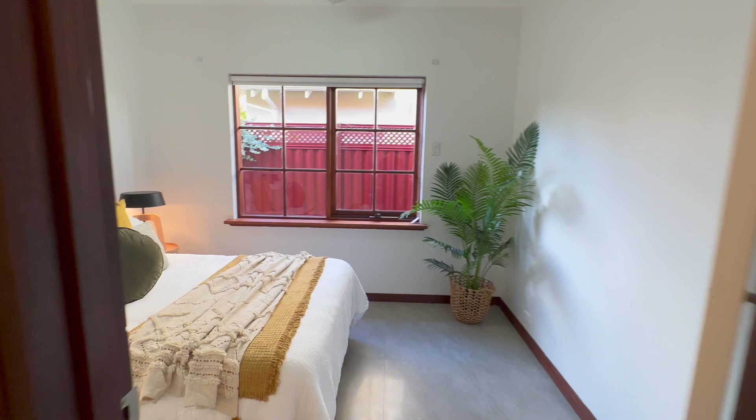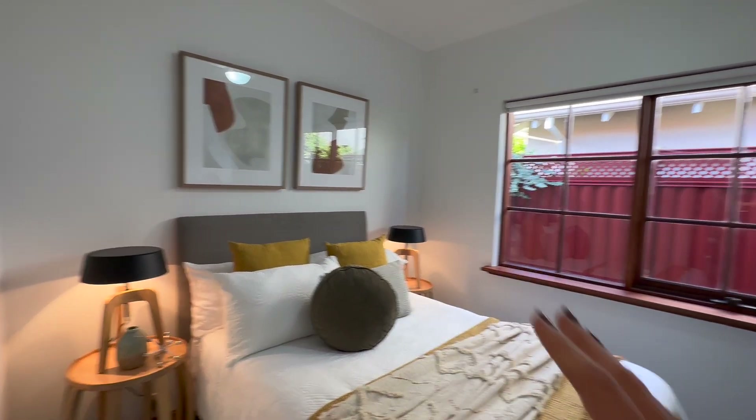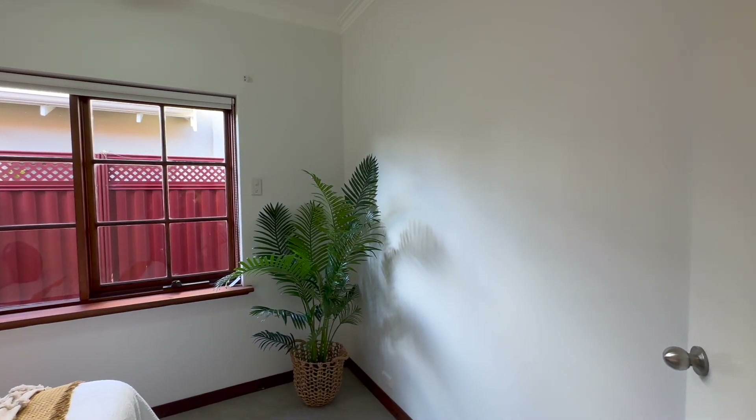Linen closet here and we've got the fourth bedroom here — again beautifully proportioned, double bed with bedsides, and plenty of room for built-in robes.